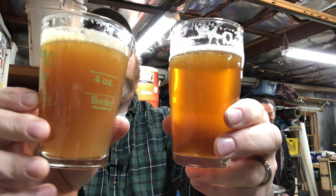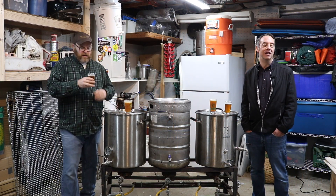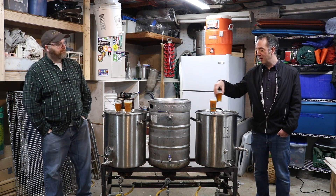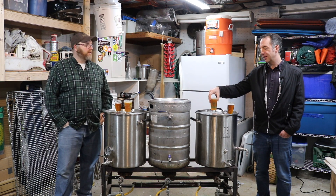Might as well ruin some perfectly good beer. He's been in his laboratory trying to figure out how he can replicate off-flavors for beer for us to taste on camera — and really just to torture me, to be honest. So we have two beers here in front of us: one is not doctored, and this one is doctored.